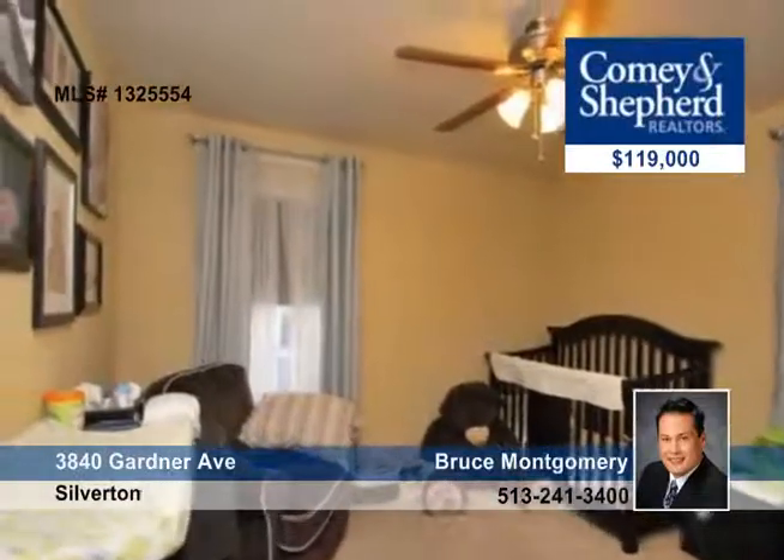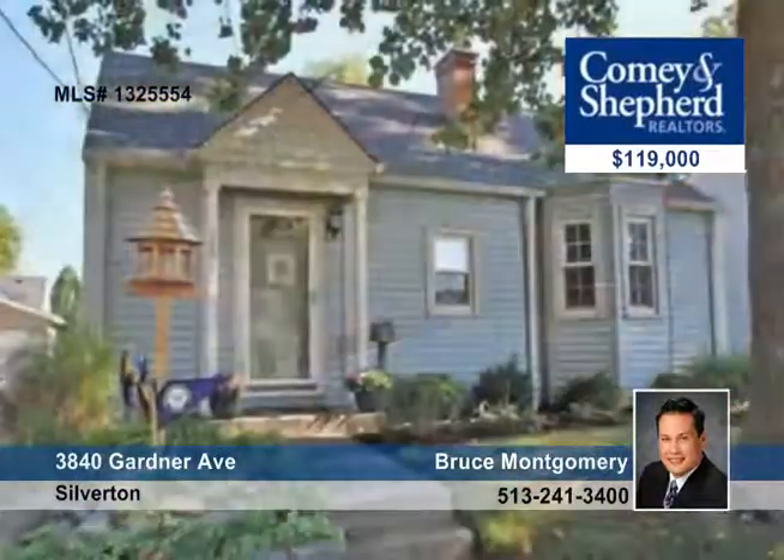And this home is in an excellent neighborhood. Bruce has all the details on a personal showing ready and waiting.